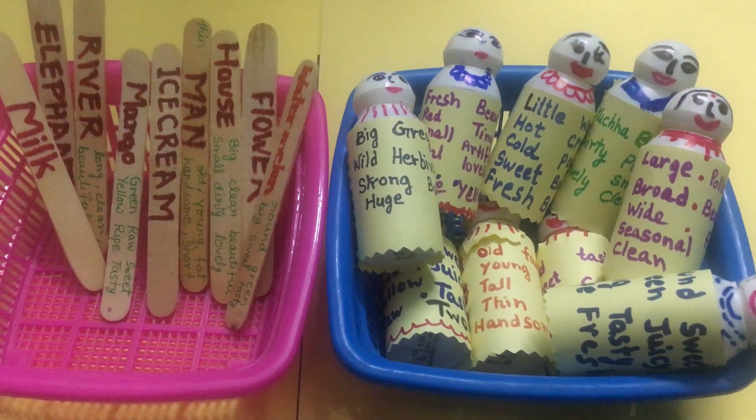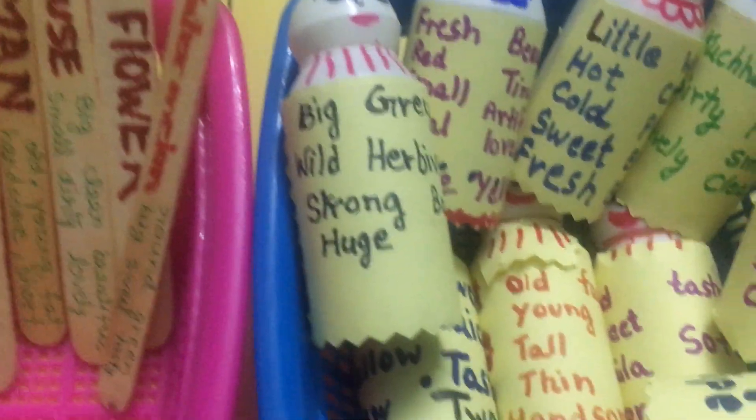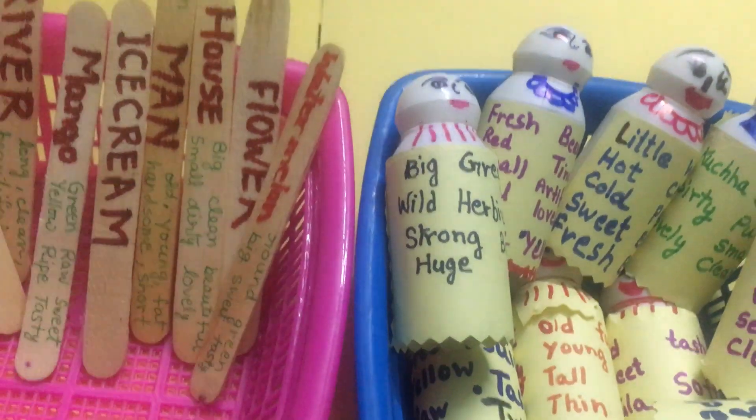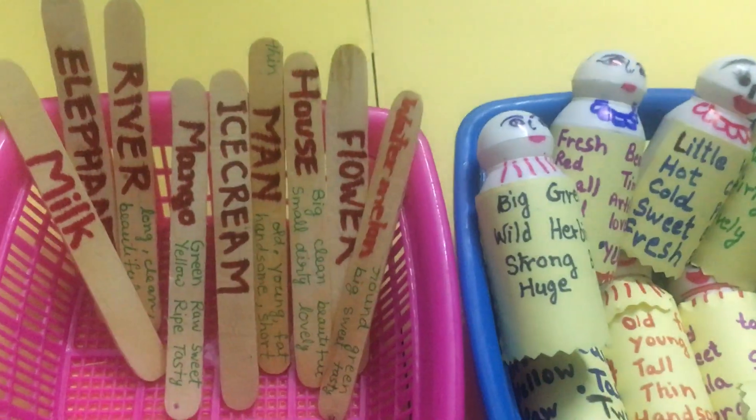Daddy, what are you going to do with these dolls? This is an activity for students. In this activity, will you like to do this? Yes, yes, yes.